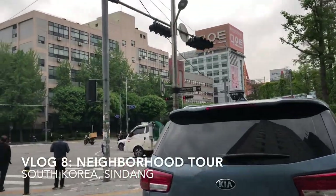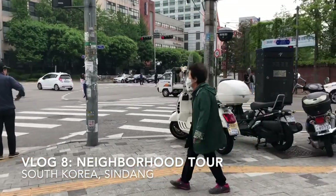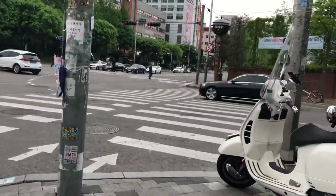Hello! This week I'll be taking you guys on a brief tour around my neighborhood. If you guys don't already know, I live in the Shindong area, which I find to be quite diverse.